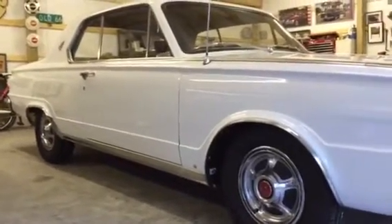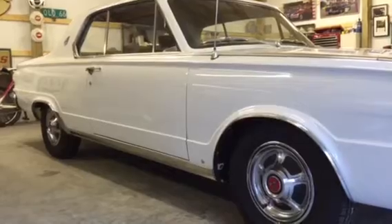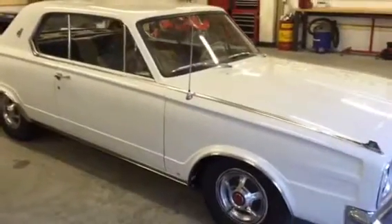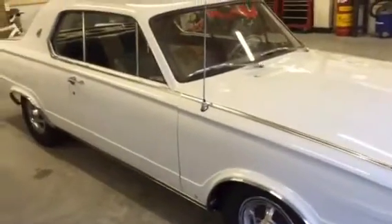All the glass is good. So anyways, no-reserve auction — bid to win, the last bidder gets it. Good luck.